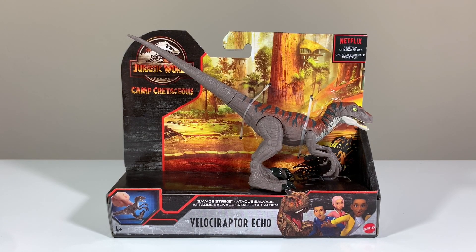Stay tuned to the end of this video for details on how you can win this Mattel Jurassic World Camp Cretaceous Savage Strike Velociraptor Echo.